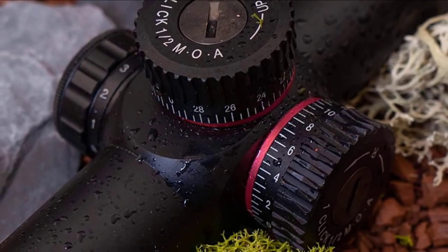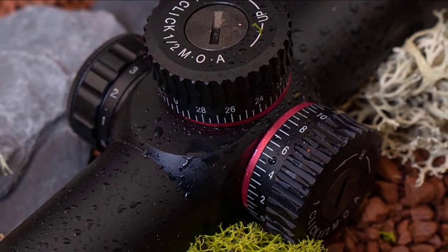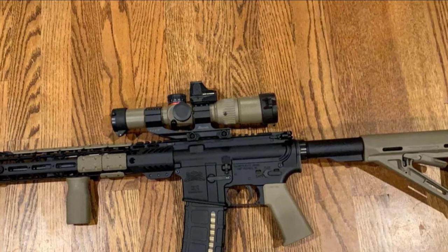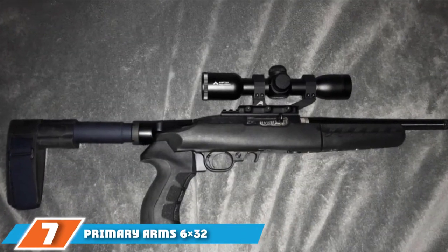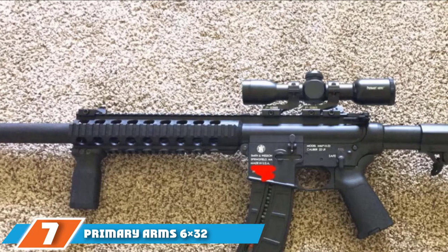Aside from its appearance, it provides excellent eye relief and a very clear sight picture. The BDC reticle is kind of odd, only because it's a .22 and I don't really implement BDC reticles on .22 rifles, but it's there if you need it. Moving on to number 7, the Primary Arms 6x32 ACS .22LR BDC.